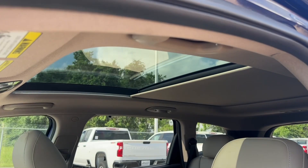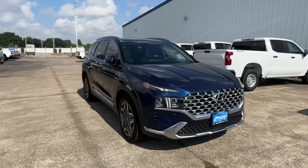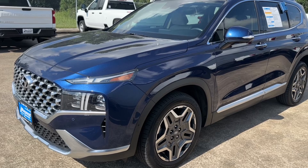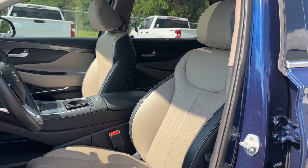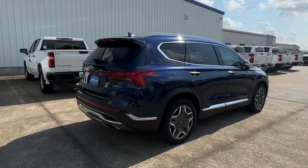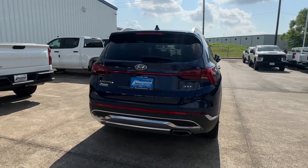My tester is the Limited trim, which comes standard with 19-inch alloy wheels, a massive panoramic sunroof, surround view monitor, Harman Kardon premium speaker system, blind spot monitor camera, LED headlights, and more. It's finished in Stormy Sea Metallic with a beige leather interior, and with a few protective options totaling $685, the window sticker comes to $40,060 after options, shipping, and handling.